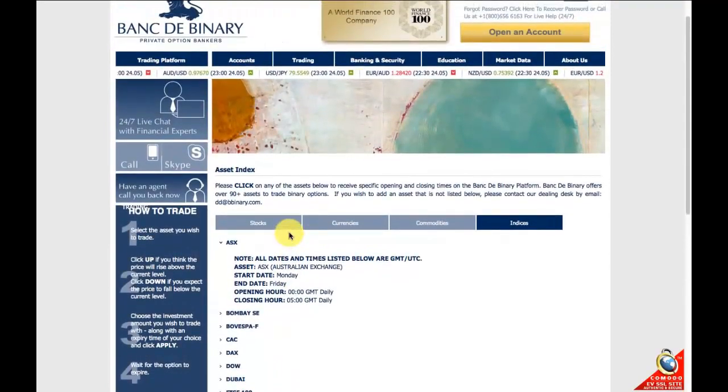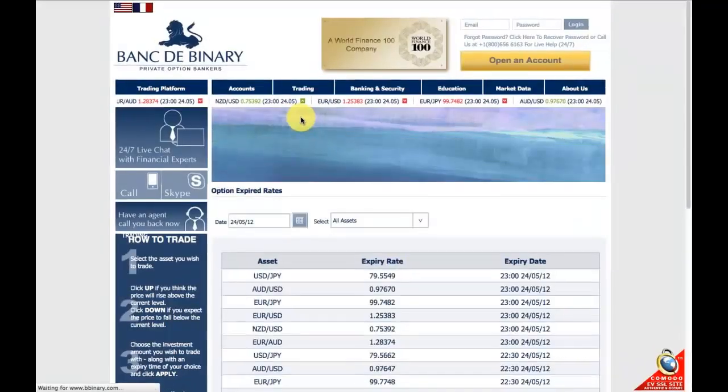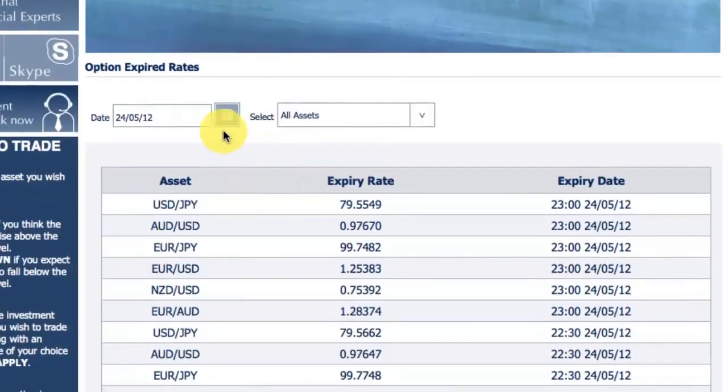Okay, so what are the expiry rates? There's a sub-menu here where you can find more details. Bank to Binary offers 60 second expiries via the 60 second option, 15 minutes, 30 minutes, 1 hour, 24 hours, and weekly expiry rates.